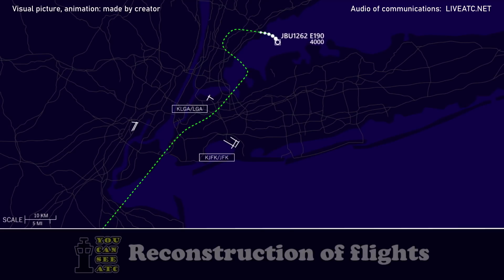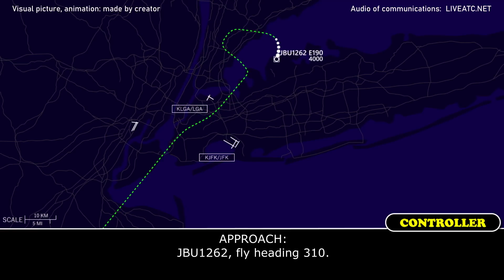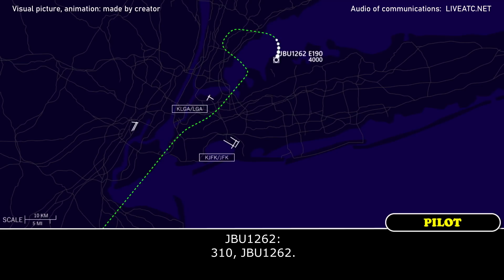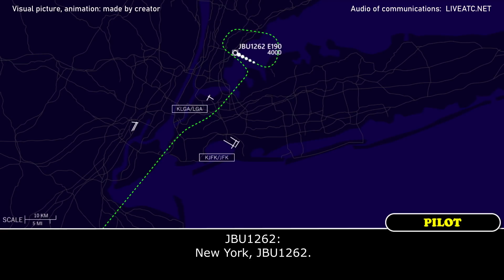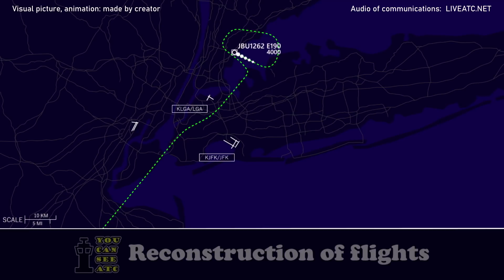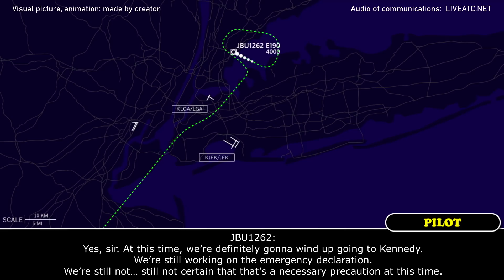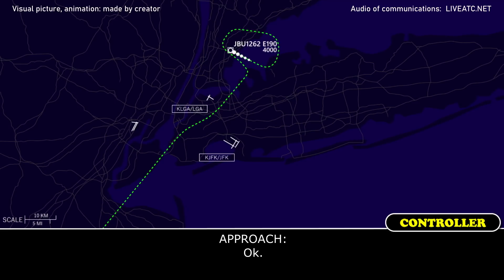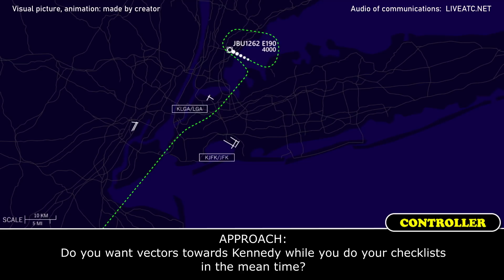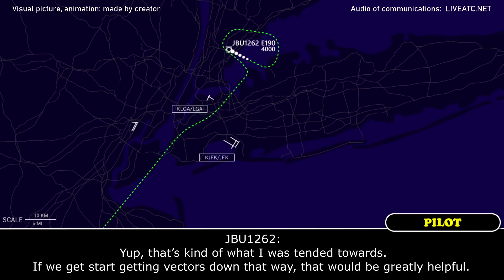JetBlue 1262, fly heading 310. 310, JetBlue 1262. New York, JetBlue 1262. Go ahead. Yes sir, at this time we're definitely going to wind up going to Kennedy, and we're still working on the emergency declaration. We're still not certain if that's a necessary precaution at this time. Can you tell me what the nature of the problem is? We've got a flap failure. Do you want vectors towards Kennedy? Can you do a checklist in the meantime? That's kind of what I was hinting towards, so if we could start getting vectors down that way, that would be greatly helpful.